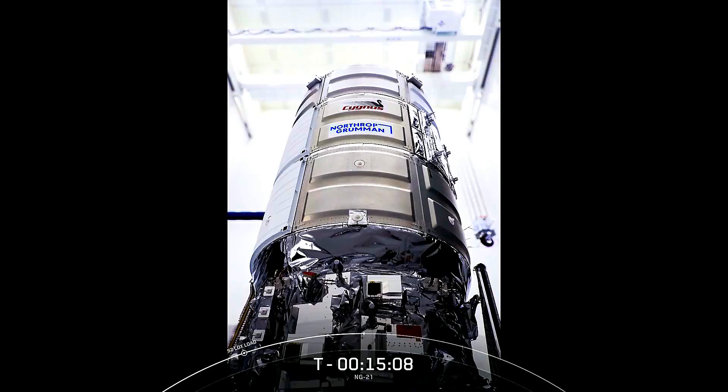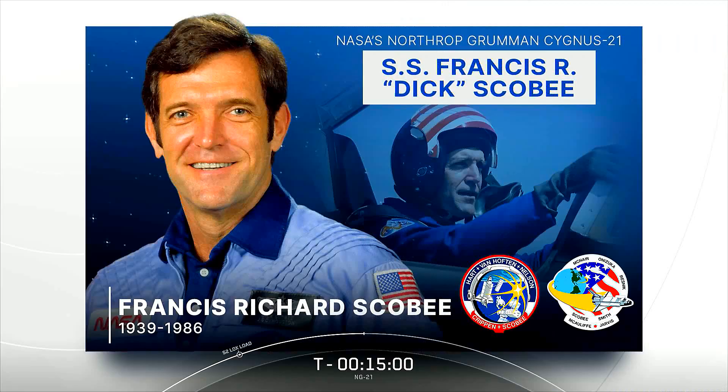The focus of attention today is on the Falcon 9 launch of the SS Francis R. Dick Scobie Cygnus cargo craft, named after the late commander of the Challenger STS-51L mission. Scobie served as pilot aboard Challenger on STS-41C in April of 1984, which retrieved, repaired, and redeployed the SolarMax Science satellite. He was then the commander of the ill-fated Challenger STS-51L mission in 1986.